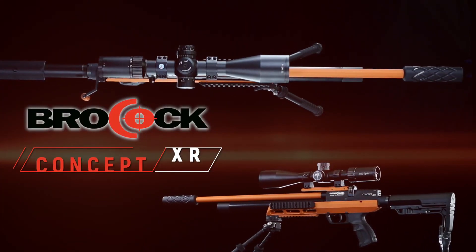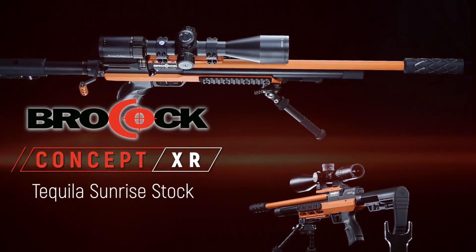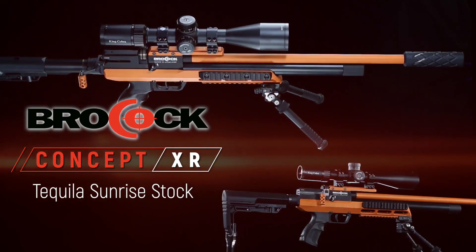Get your tequila sunrise Concept XR special edition air rifle today from Air Guns of Arizona while supplies last.